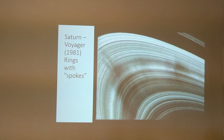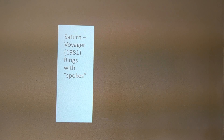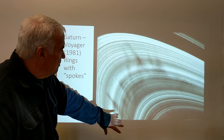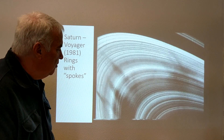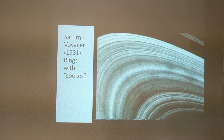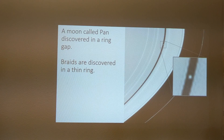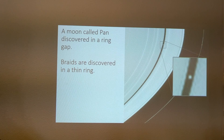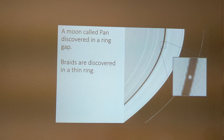Spokes were found in the rings — dark features — and the rings were found to consist of many many individual ringlets. The particles making up the rings orbit around Saturn, but the dark spoke features move at a different rate, indicating they are associated with Saturn's magnetic field. A moon called Pan was discovered in a ring gap, and braids were discovered in a thin ring, visible as bright braided features.